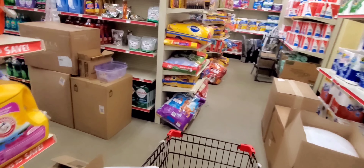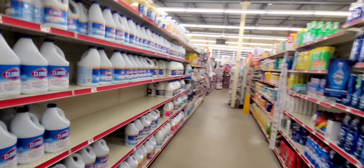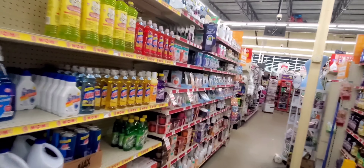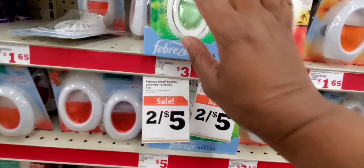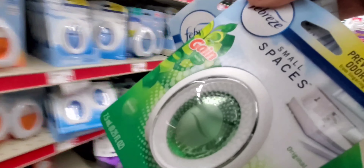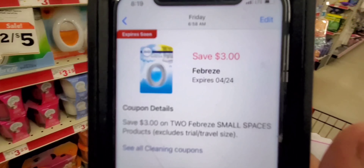Let's go down the aisle with the Febreze Small Spaces. I believe I used one Small Spaces coupon on my one phone so I might have it on my other phone. Let's grab Small Spaces because that's another great deal — look at that, two for five dollars! If the three-dollar off two coupon is still working, it's only a dollar a piece. Let's grab two Febreze Small Spaces — they are two for five dollars, and with the three dollars off two coupon, those are a dollar each.